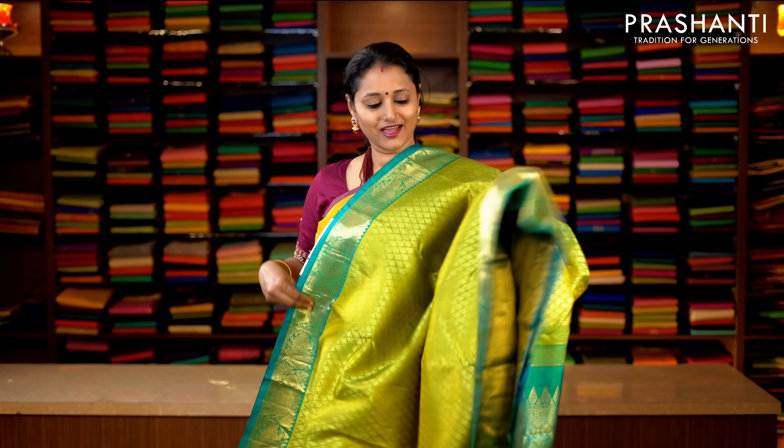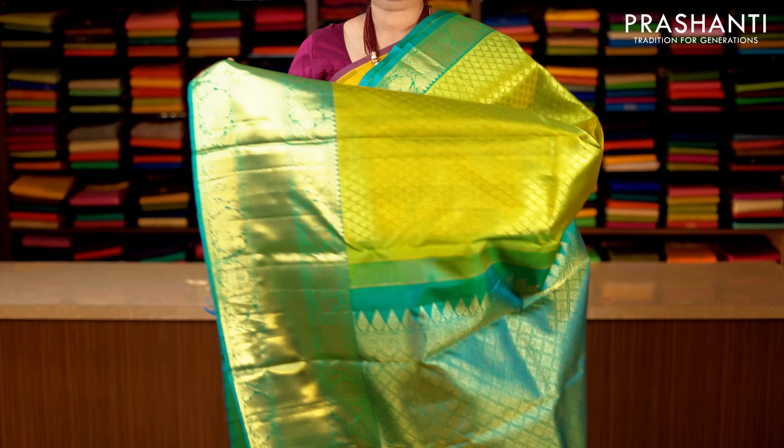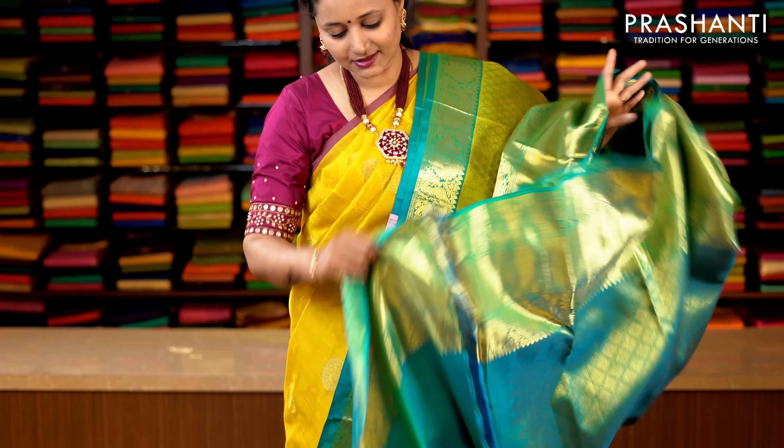Lime green and turquoise blue with Kanchivaram borders long and short on either sides. Beautiful elephants and peacocks woven on both sides of the borders with an all-over zari brocade weaving in green. This has got a contrast rich zari woven pallu, and a plain blouse in turquoise blue. Priced at 16,390.